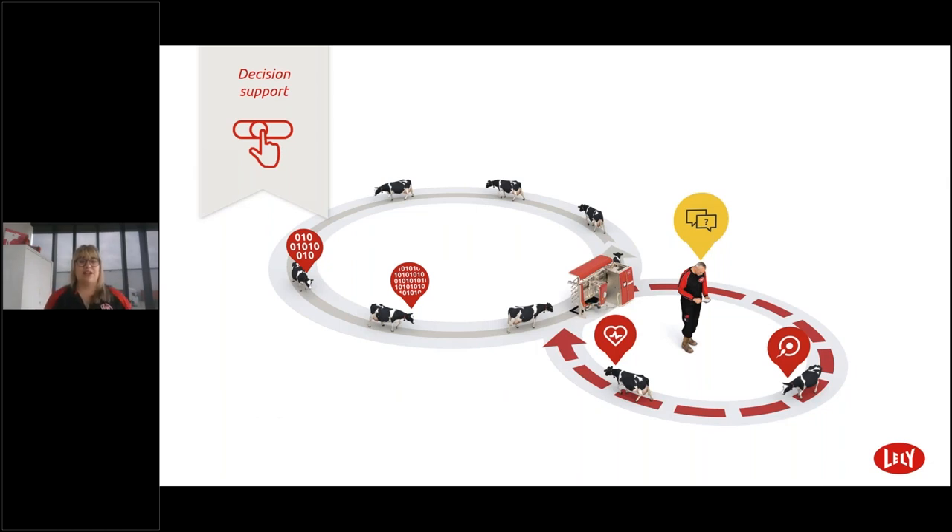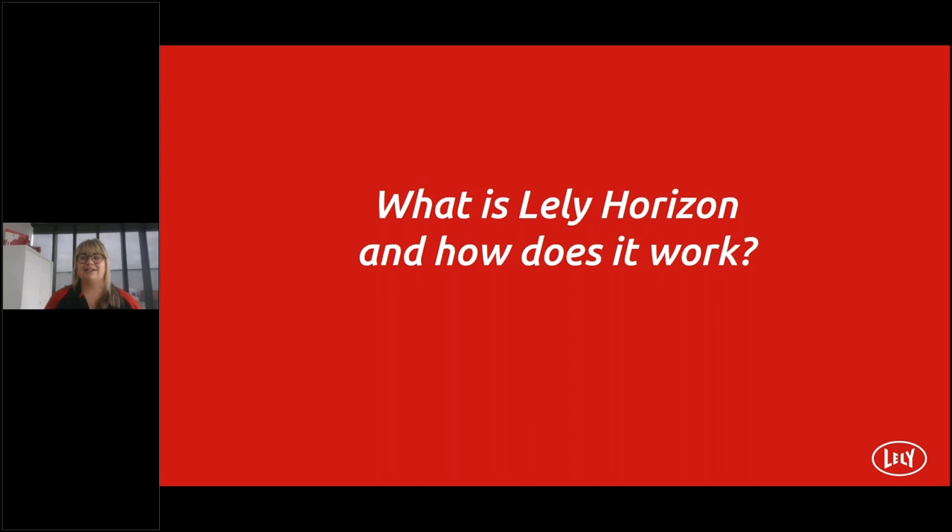Lely Horizon has several new and improved functionalities. For inseminations, sensors detect cows in heat and Horizon automatically routes them via the milking robot to the separation area where the task needs to be executed. In the near future, Horizon will even provide sire advice per cow. It unburdens and saves time writing down info, remembering cow numbers, fetching cows, and choosing the right bull. Horizon also focuses on maximizing robot efficiency and provides advice on reducing unsuccessful milkings, even taking into account economics such as which cows are better kept open for insemination.